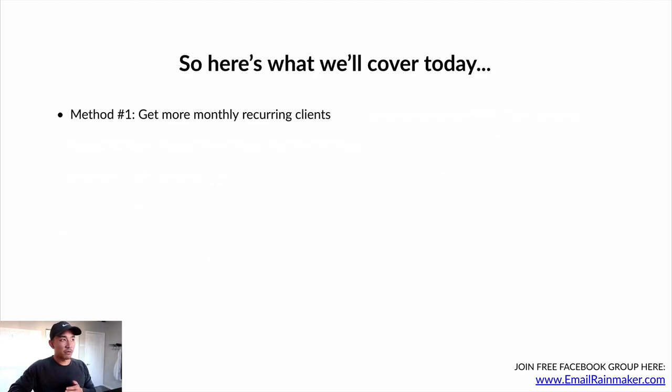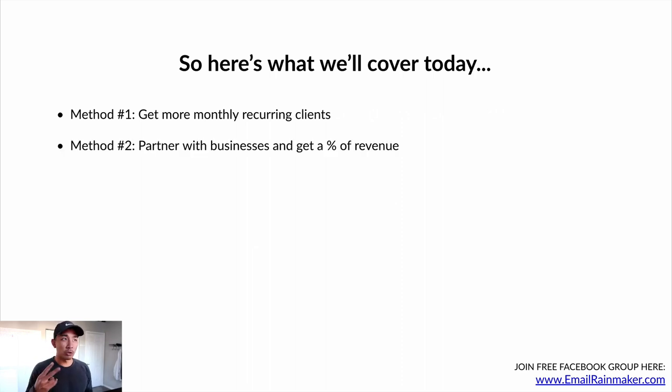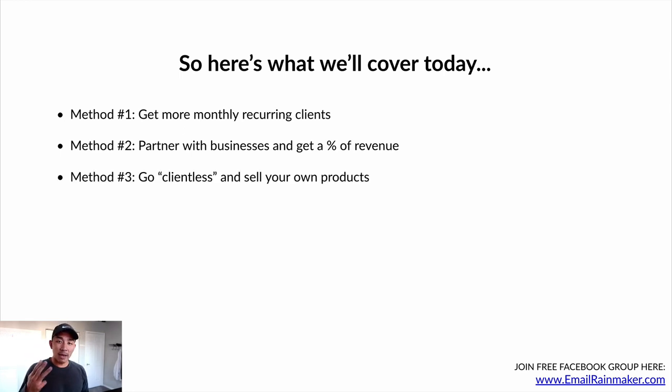In this video, we're going to cover three methods. Method number one is how to get more monthly recurring clients — how to get to 100K plus per year in profits by just getting more monthly recurring clients. We'll talk about how to partner with businesses and get a percentage of revenue. And then we'll also talk about how to go clientless and sell your own products — taking what you've done and the experience working with clients and using it to profit from your own products, your own expertise.